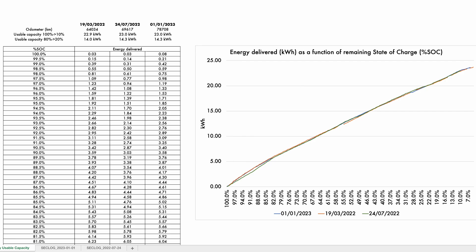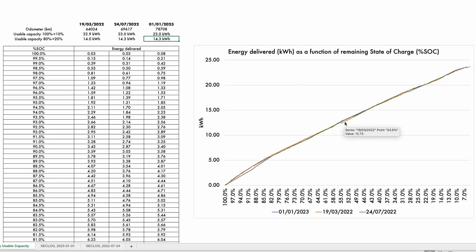Third recording, now on the 1st of January 2023: same reading — 23 kilowatt hours for 100% to 10%, and again 14.3 kilowatt hours between 80% and 20%. If you look at the curve, you can see that it's really hard to tell the difference between any of those.